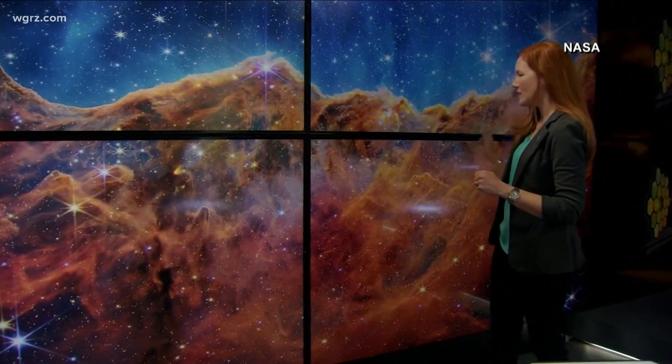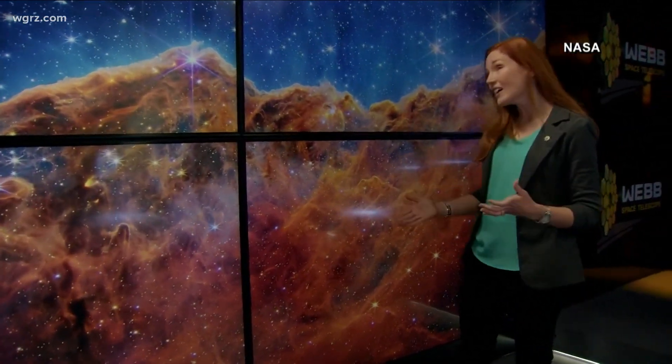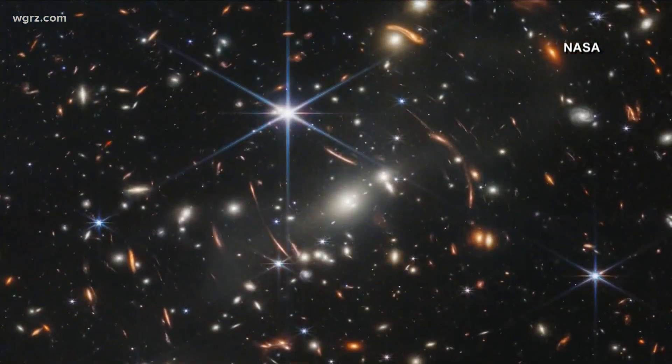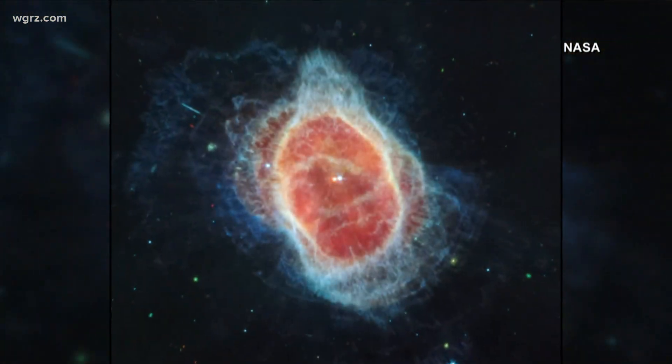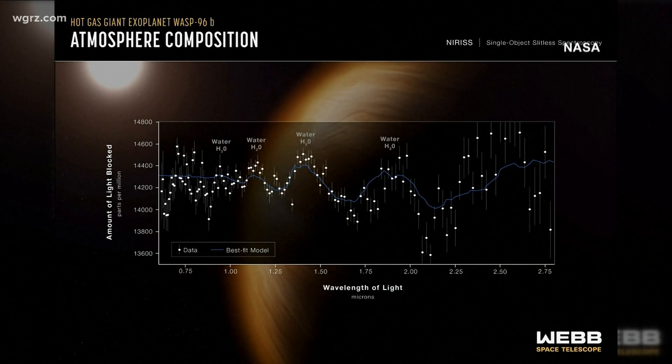Every dot of light we see here is an individual star, not unlike our sun, and many of these likely also have planets. Clusters of galaxies, the birth and death of stars, new data on the makeup of celestial bodies — and we're seeing the elements of oxygen and hydrogen as well as neon.